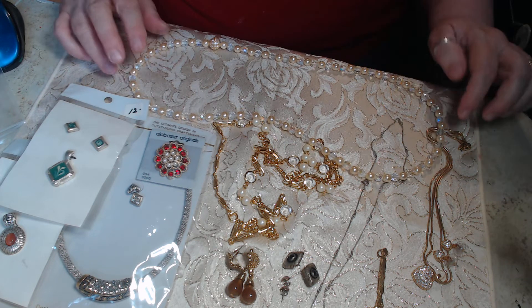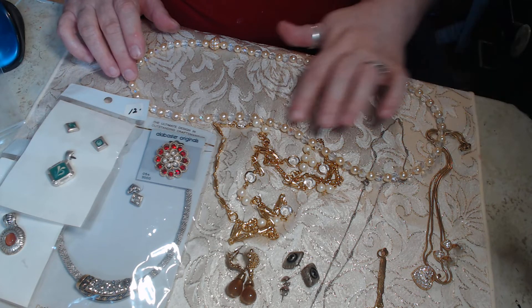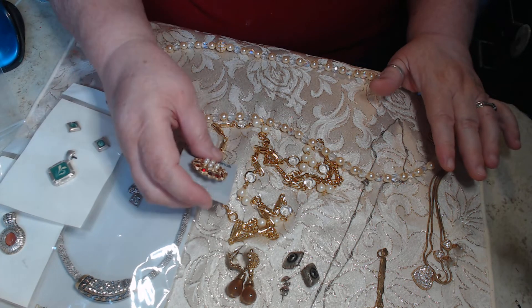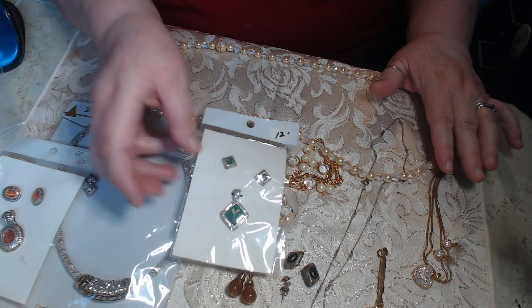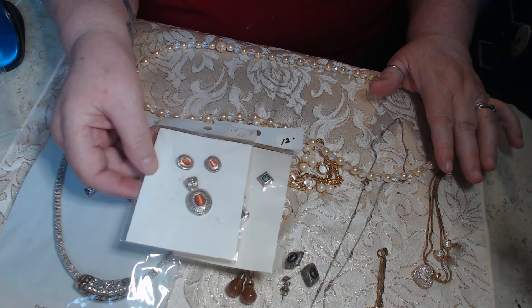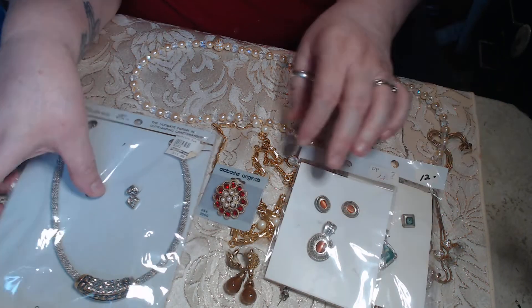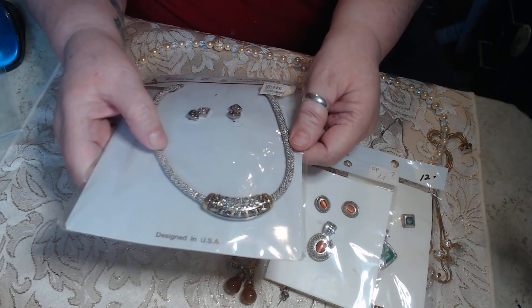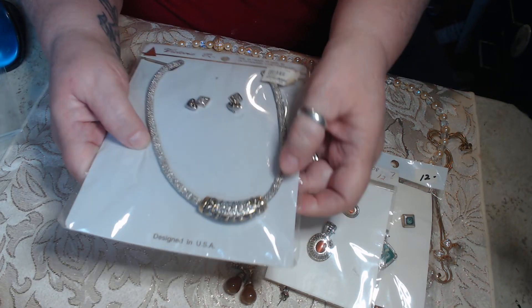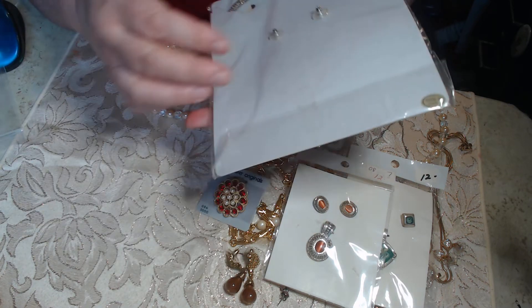These are faux pearls and glass beads with a beautiful little pendant. Some brand new pendant and earring sets — really pretty. They had an original price on them of twelve dollars, and then this one is vintage and it has a new Oak Stock tag on it of twelve dollars.